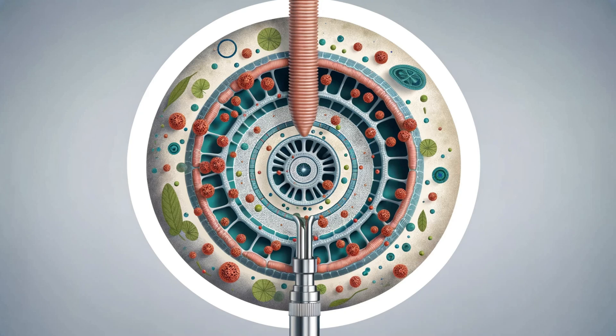Our diaphragm also plays a crucial role in maintaining gastrointestinal health. By exerting pressure on the esophagus, it acts as a barrier, preventing the backward flow of stomach contents and guarding against acid reflux.